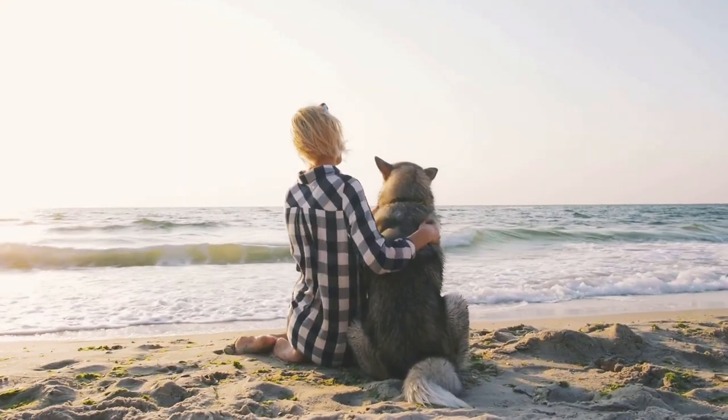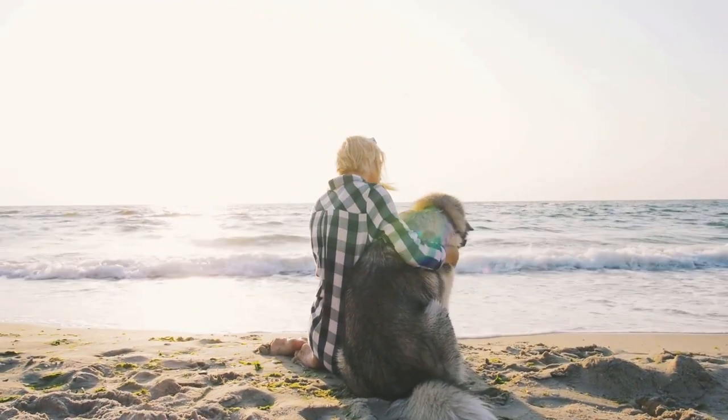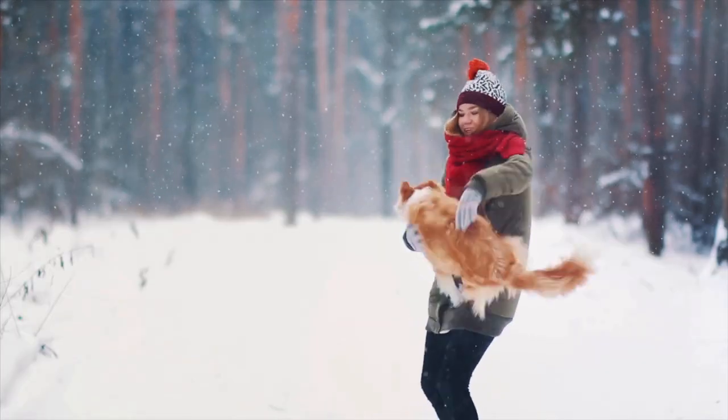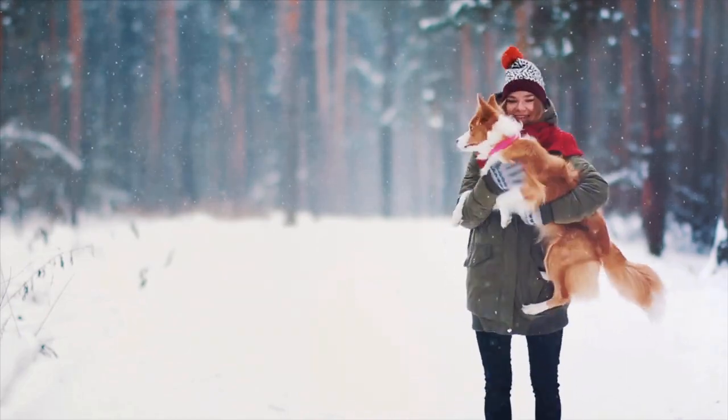So there you have it, our top 5 intimidating dog breeds. While these dogs may look scary, it's important to remember that appearance doesn't always reflect personality. With proper training and socialization, any of these breeds can be loving and loyal pets. Thanks for watching.